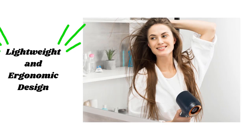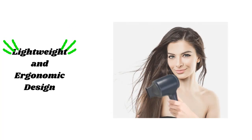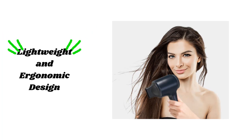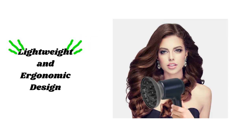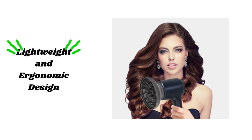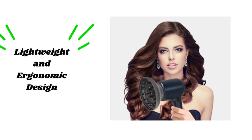No more arm fatigue. The Chignon High Speed Hair Dryer has been designed with your comfort in mind. It's lightweight and ergonomically shaped, making it a breeze to handle and maneuver while styling your hair. Experience the joy of effortless blowouts with this thoughtfully crafted tool.